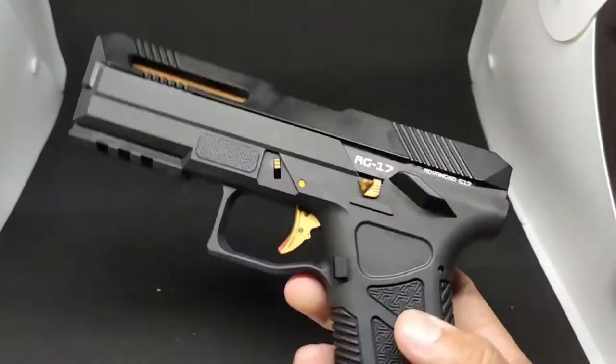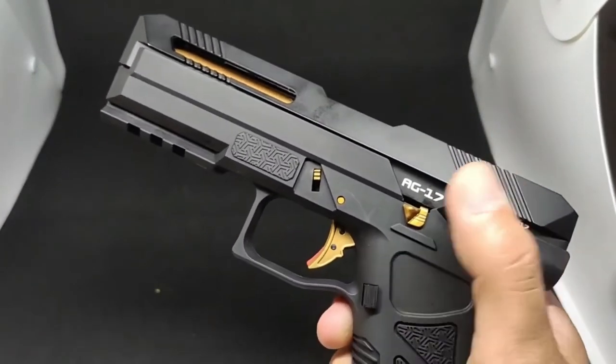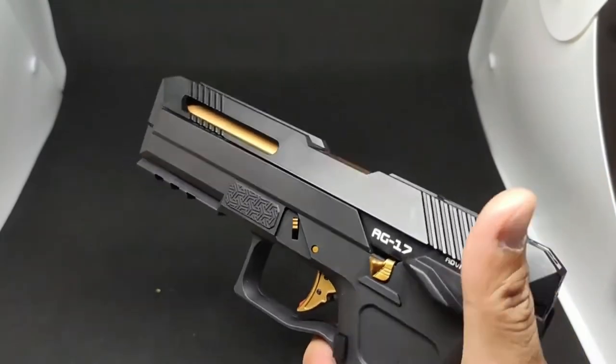The slide stay and barrel are in gold, and it looks amazing. The pistol also features a tactical rail system for your accessories, such as torches and lasers.